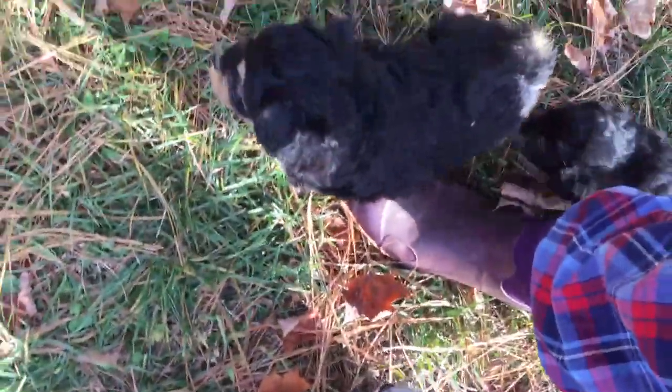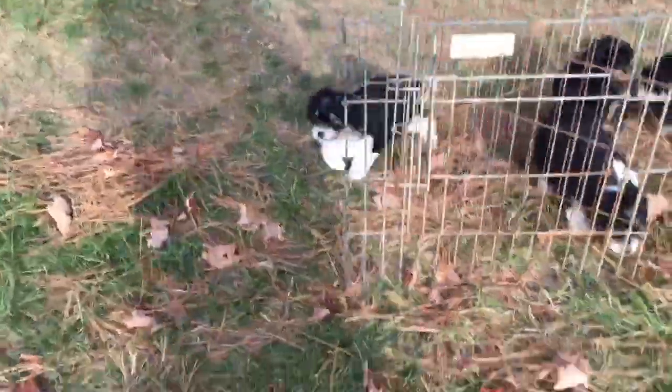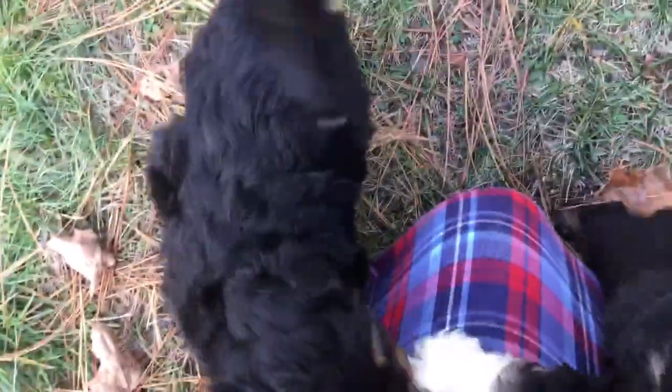So these are the puppies. They are six weeks old. Hello there — hi there, how are you, little yellow boy? Hi everybody, don't mind me, I'm still in my pajamas.